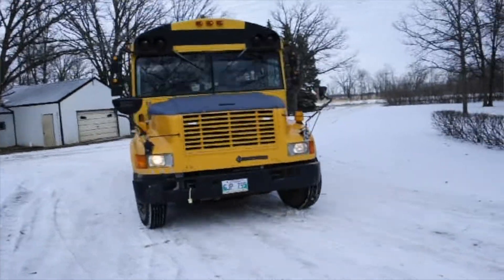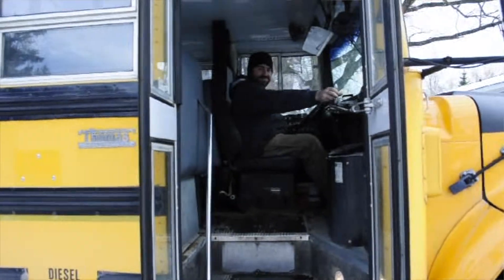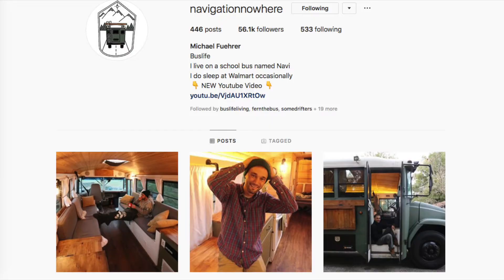Hey, welcome! My name is Sam. This is our bus and welcome to our brand new vlog. Right now we're converting a school bus into a tiny home on wheels. We're selling everything we own and hitting the road. We were actually looking for a race rig to take to the motocross races when we stumbled across a guy — navigation nowhere — who was living in his bus full-time and traveling around the states. We got talking, one thing led to another, and here we are.